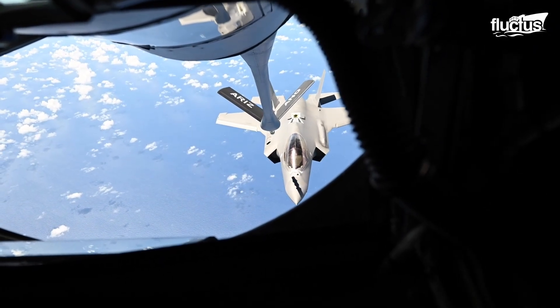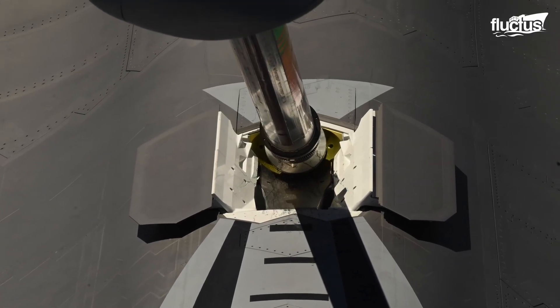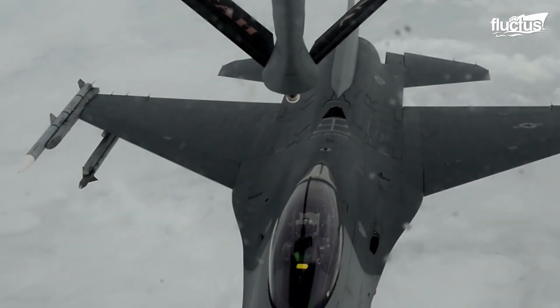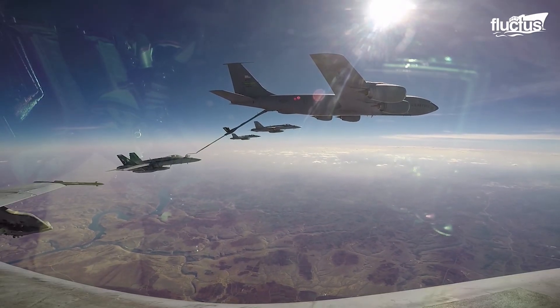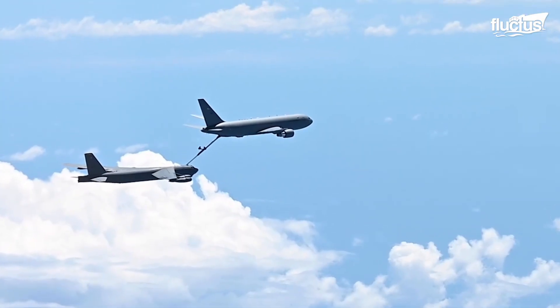Aerial refueling is a skill-intensive process. It begins with both the tanker and the receiver closing in on each other and maintaining a distance of 100 feet or less to overcome any disruption and turbulence mid-air.